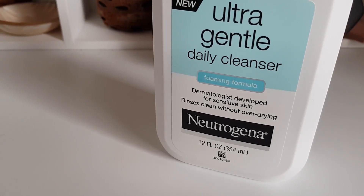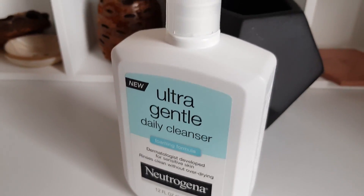Neutrogena's Ultra Gentle Daily Cleanser is one of my new favorite drugstore cleansers. It's a foaming cleanser, which is my favorite type because it spreads over skin nicely and washes off easily. I know there's this common perception that foaming cleansers are harsh and stripping.